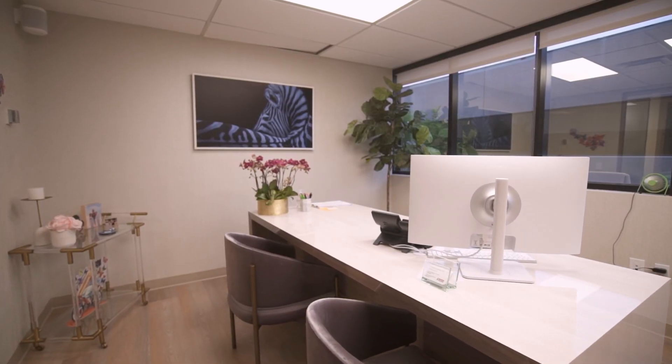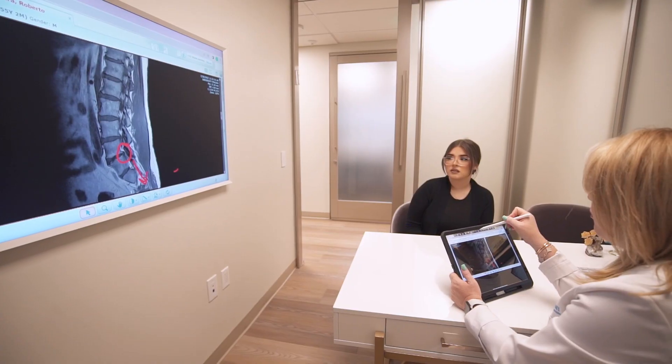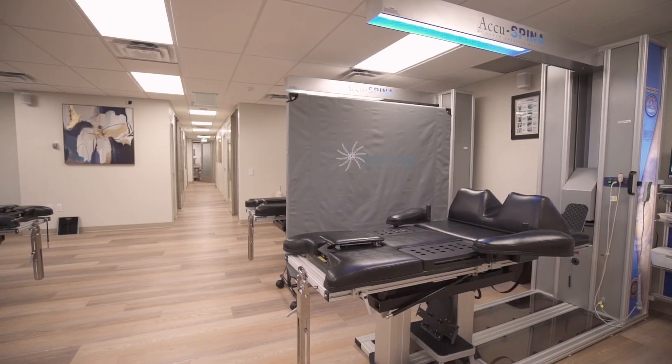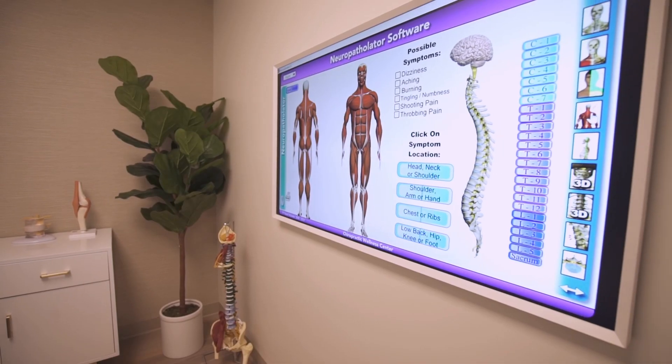The patient experience is so enhanced with all this cutting-edge technology that it makes the process of the patient consultation and them accepting care a lot better. It's seamless. ServCT made the dream into reality with everything to do with patient education, patient experience, and case presentation.